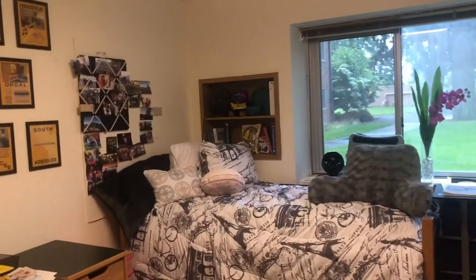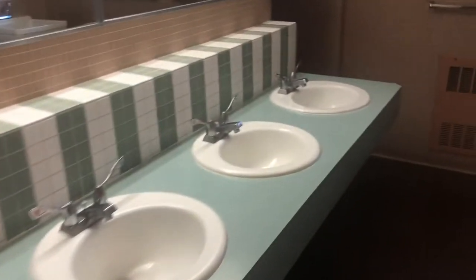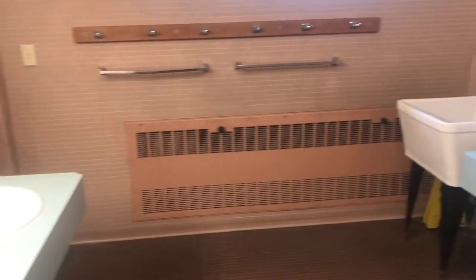They actually take you here for dorm tours when they're doing the big tours for the building. Again, this is Hong — the room we were just in is in what's called the Chinese wing. Hong is broken down into different named sections. Here are just the bathrooms and common areas. This is shared among residents, so here's one of the toilets. This is the men's wing. Here's a couple of the shower stalls.